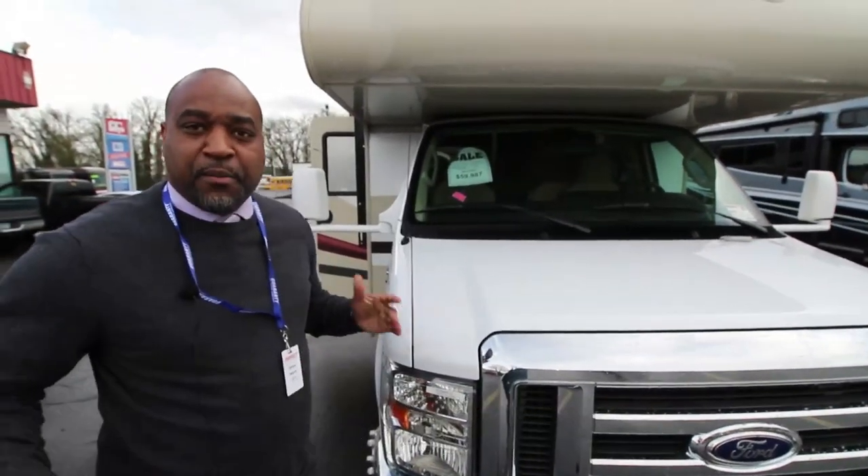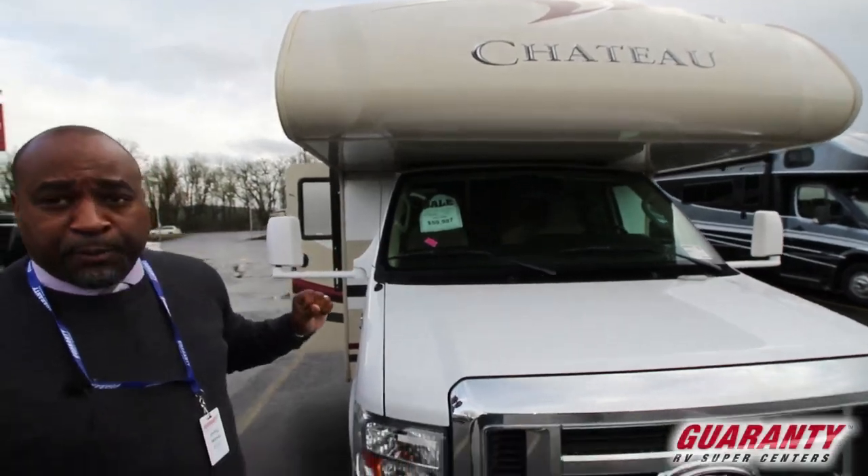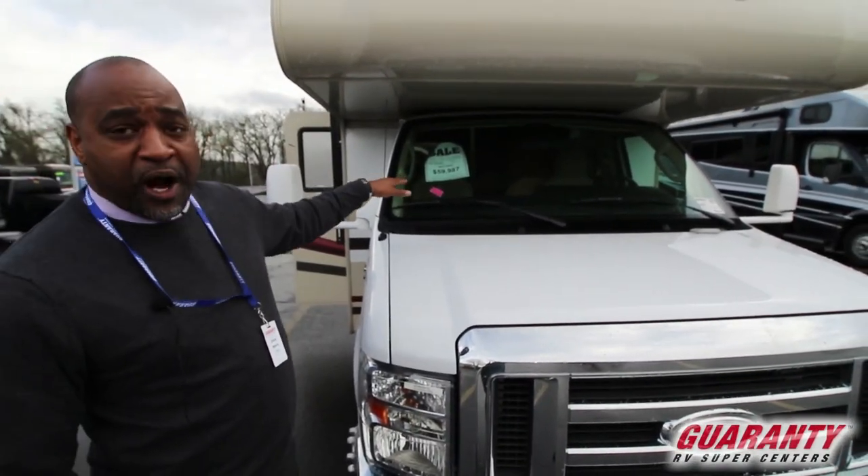Hey guys, this is Chris Herrier with Guaranty. I just need a moment of your time. I'd like to tell you about the 2015 Thor Chateau. It's a pre-owned unit, great low price, great low miles.